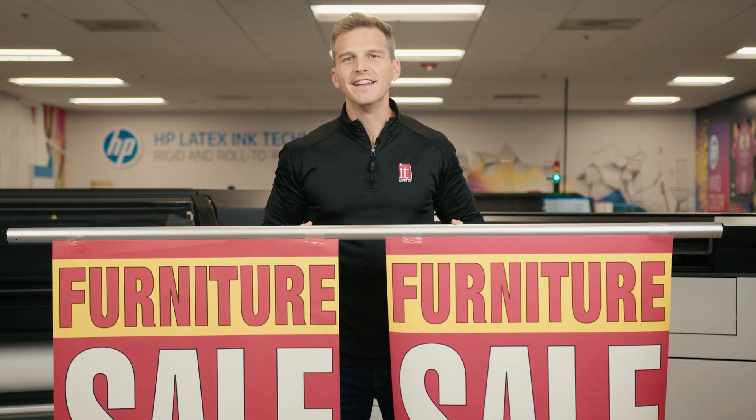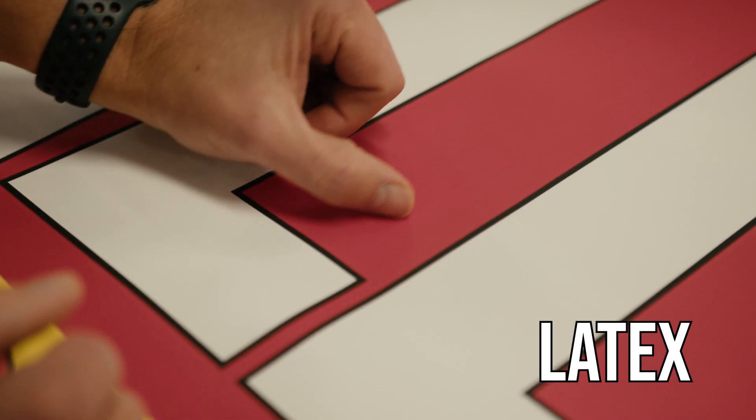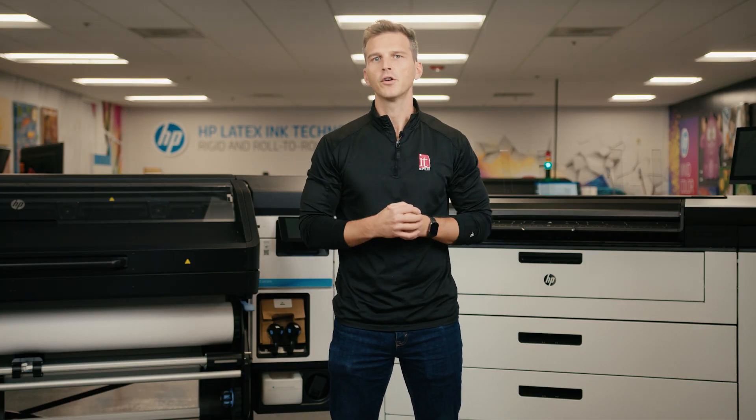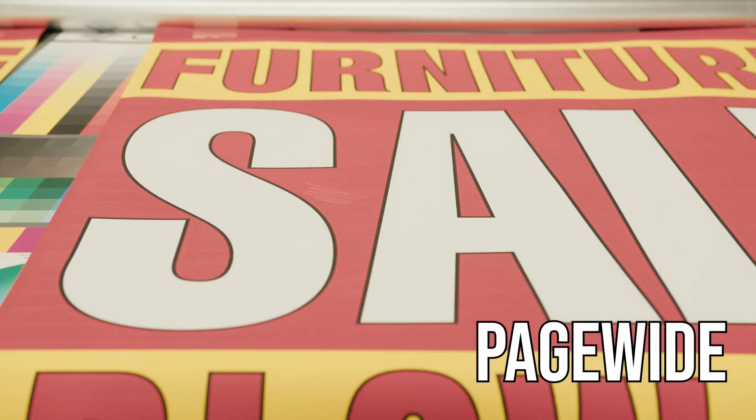The next category is durability. I've used my fingernail to scratch the surface of both prints. You can see that the Latex offers better scratch resistance with the use of its overcoat fluid with an anti-scratch agent. If your polypropylene displays are going to be subject to rough handling, then you'll appreciate the extra durability of the Latex prints versus those off the PageWide.